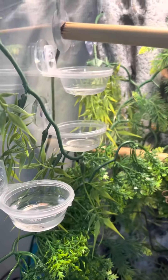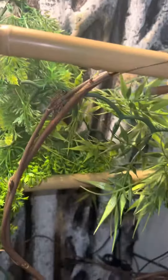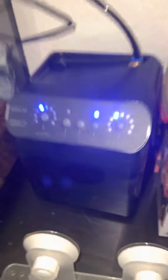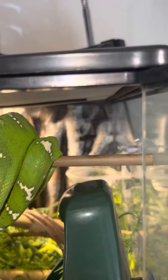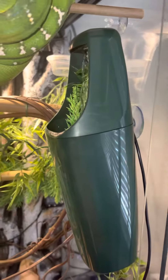I also got some water dishes up high which I need to fill, and there's another one back there just in case — never can have enough water for these guys. I got the Zoo Med Monsoon Solo, bought the extension kit, and cut the line so I was able to get multiple nozzles, which are awesome.